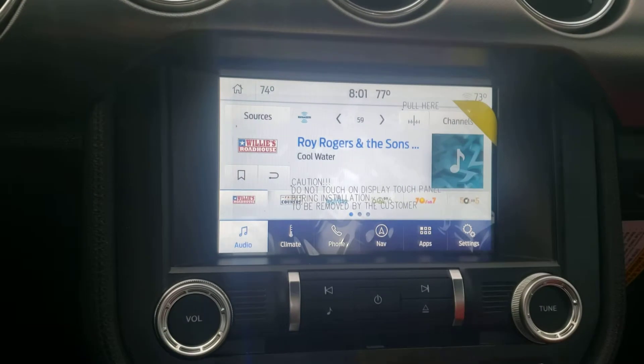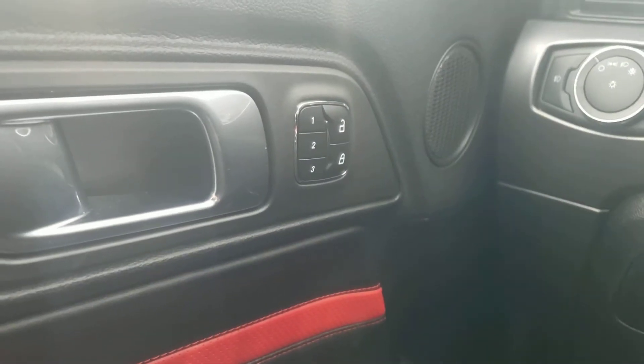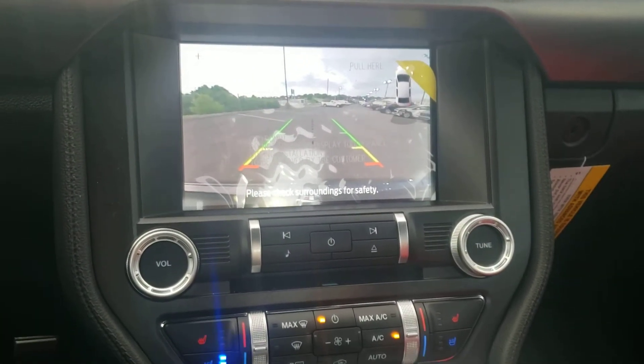It has AM/FM satellite radio, navigation, heated seats, cooled seats, push button start, remote start, adaptive cruise control, memory seats, and a backup camera as well. This vehicle is fully loaded. If you're interested in one like this, give me a call.